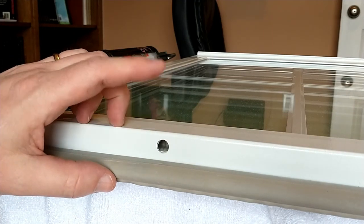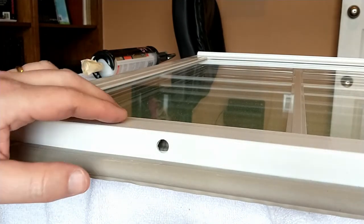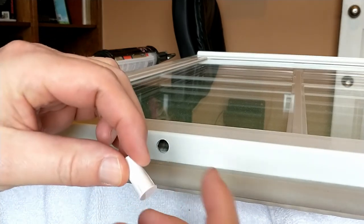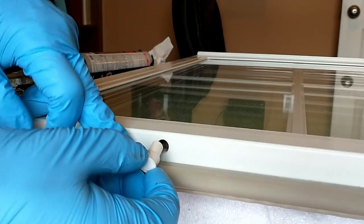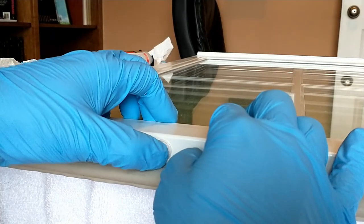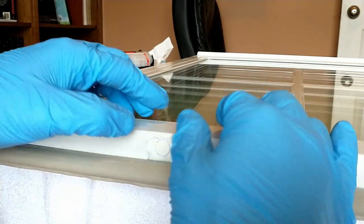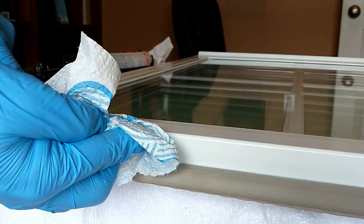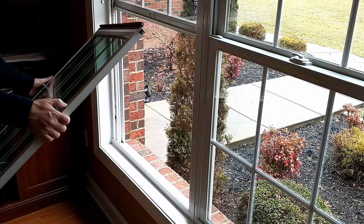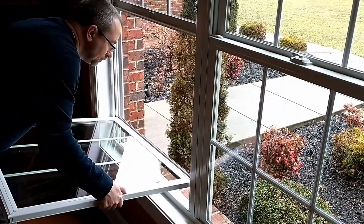These windows are fiberglass — they're Pella Impervia, that's the line — so you'll definitely want to clean up the drilling debris when you're done. You can see the magnet fits in there with a nice friction fit. Push it all the way in, then put a little silicone on here and push it in.